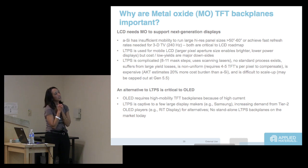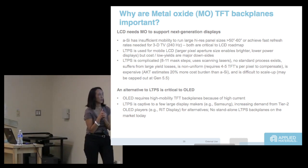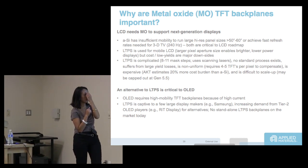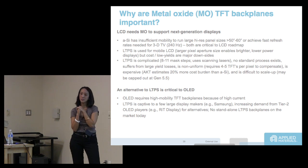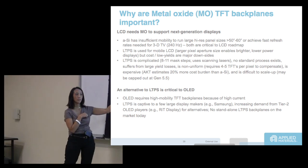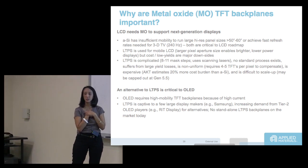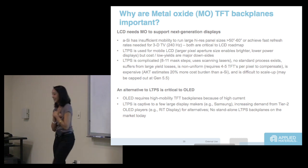The reason you need LTPS or metal oxide for OLED is the high mobility TFT requirement due to high current — OLED is a current-driven device. There's also a business reason: LTPS is captive to Samsung. If only Samsung can make LTPS backplanes, then if you are somebody else, you need a different kind of backplane. There are no standalone LTPS backplanes on the market today.